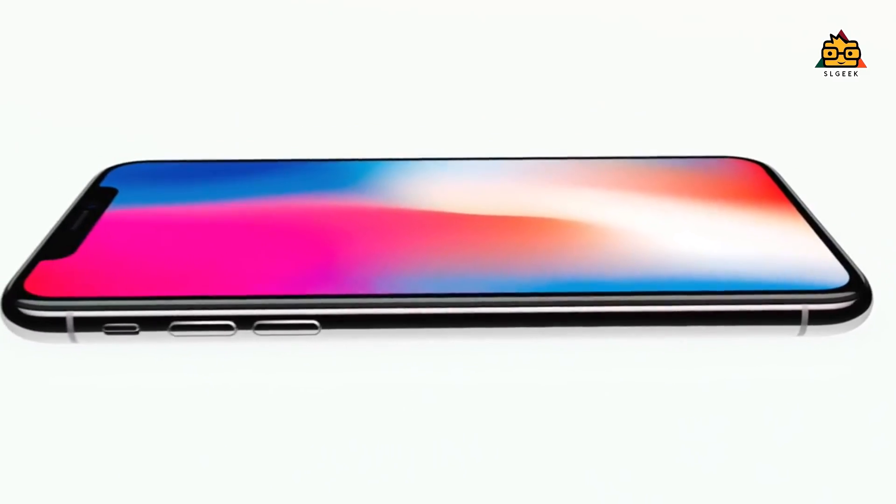If you look at the previous videos, the new release is iPhone 8, iPhone 8 Plus, and iPhone X. This is iPhone X.